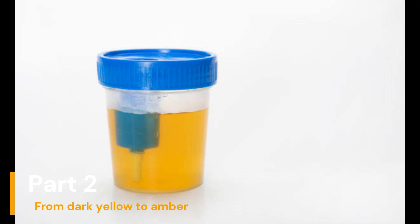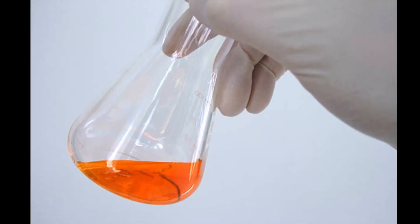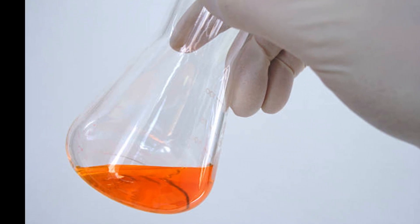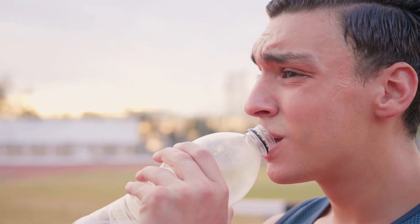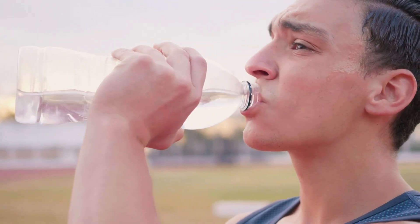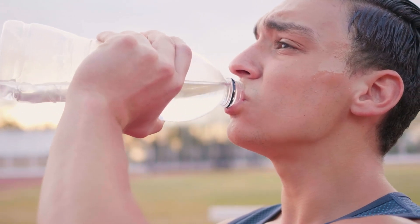Part 2: From Dark Yellow to Amber. If your urine falls in the range from dark yellow to amber, this may be a sign that you need to increase your water intake. This color usually indicates moderate dehydration. Remember to drink more fluids to maintain proper hydration levels.